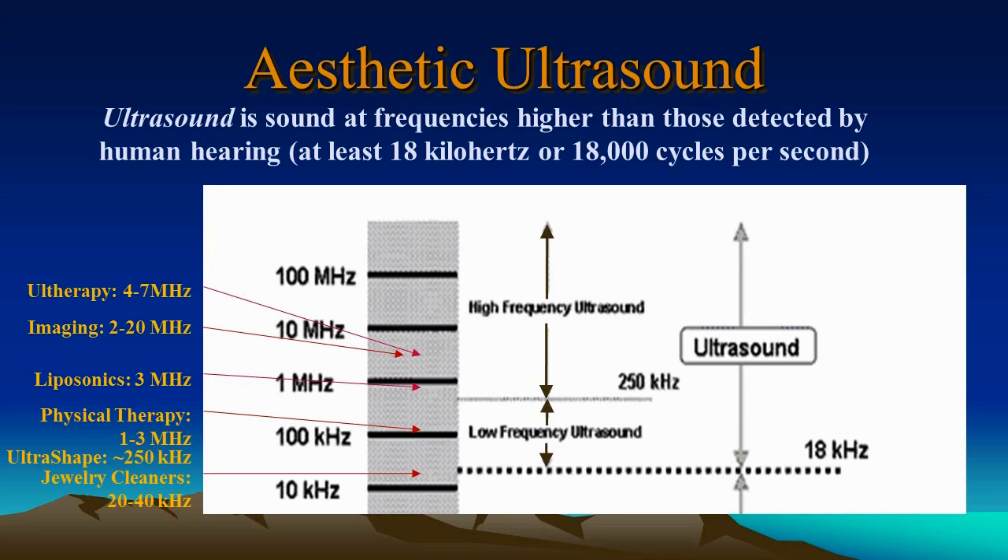Ultrasound is sound at frequencies higher than those detected by human hearing. You may be familiar with some of the uses of ultrasound or sonic waves. For example, in the 20 to 40 kilohertz region, this is what we use to clean jewelry. Physical therapy uses the 1 to 3 megahertz range, and Liposonics the 3 megahertz range.